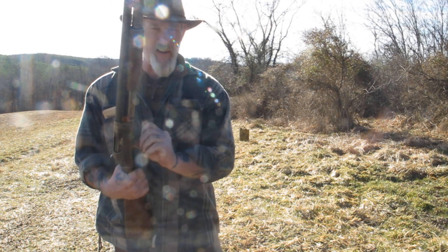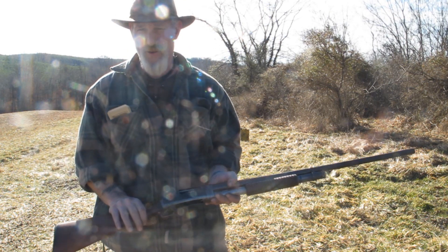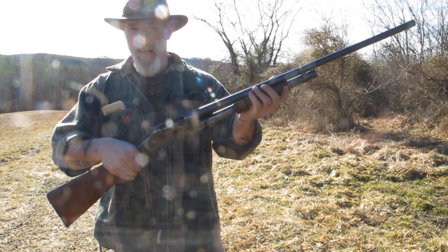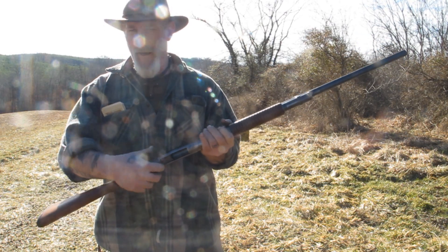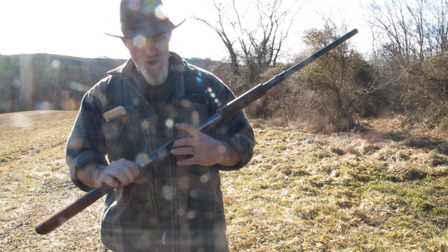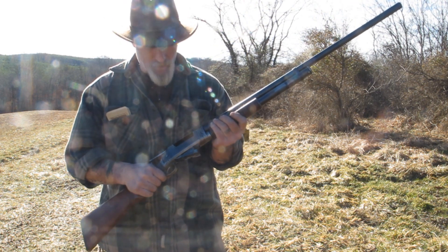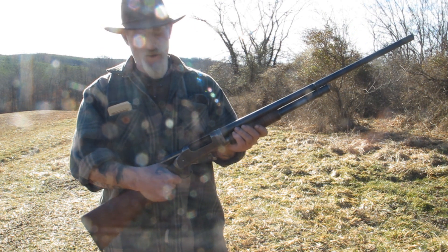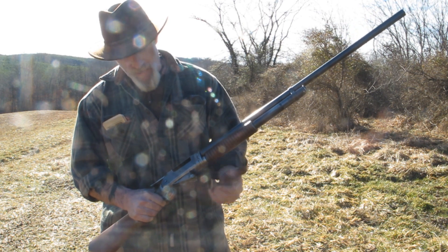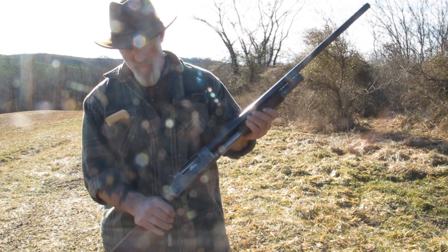I'm only loading the magazine with three rounds and will really only shoot one first, to show you the gun patterns well — then we'll demonstrate slam fire. Just like any other pump-action shotgun, once you've loaded it with the hammer forward, you can chamber a round simply by racking it. You can see how close that bolt came to my hand. The block drops down, comes back up feeding the round, and the bolt is ready.